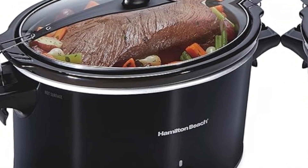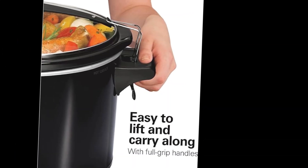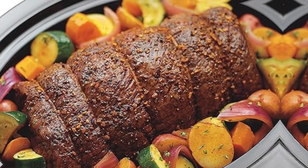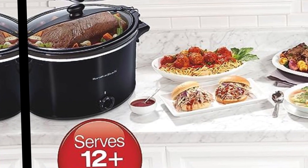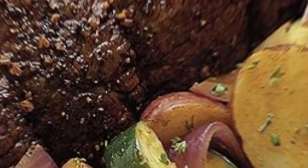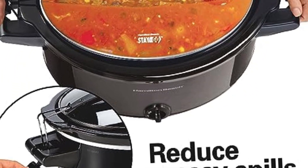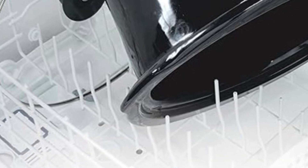Cook flavorful meals with minimal effort. This Hamilton Beach Slow Cooker has simple controls that make it easy to create flavorful meals with minimal effort and great results — just turn the dial, no watching needed. Maintain the ideal temperature with three heat settings: choose low or high, then switch to warm when cooking is complete for food that's warm and ready when it's time to eat.